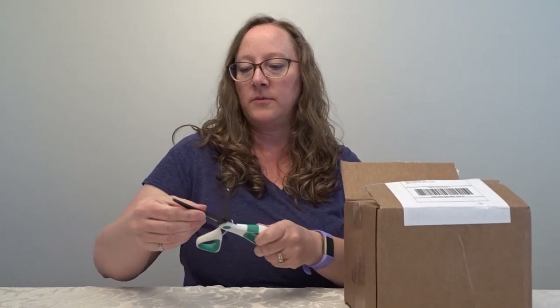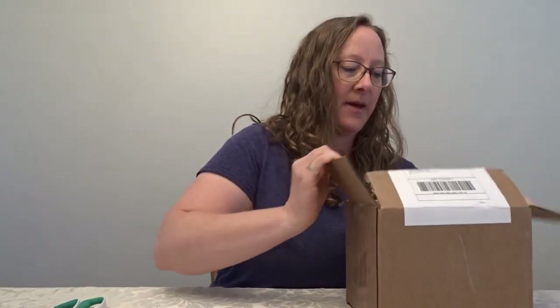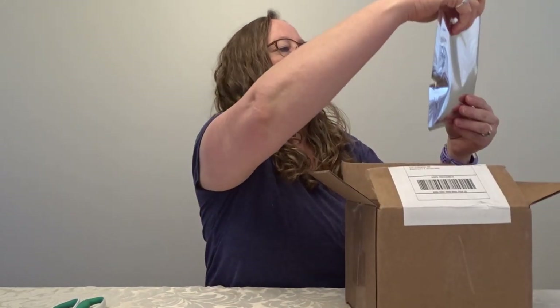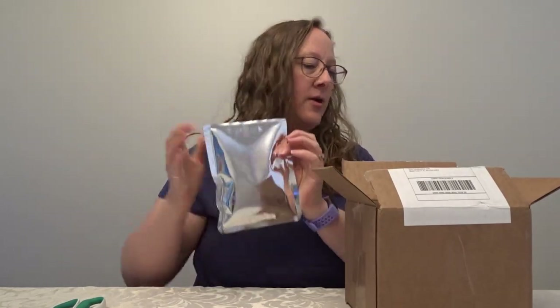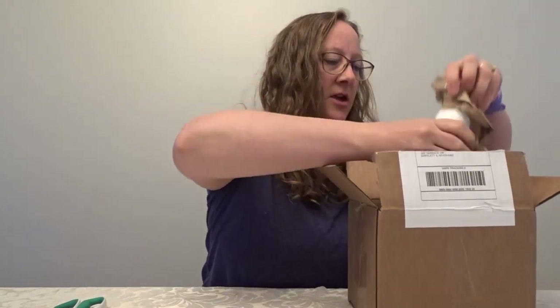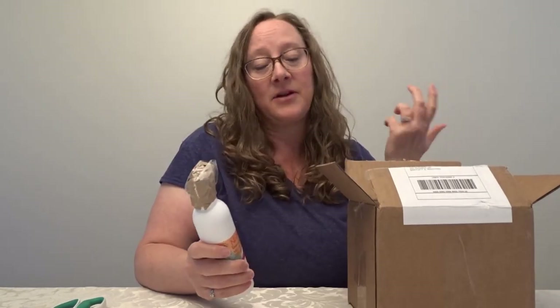Some of the containers are on backorder because of COVID-19, so I know some things are coming in a bag — in these pouches. Here we have the anti-frizz styler level one. This is the one I put on last, so I will squish that in here. I have the shampoo mix-in as well.